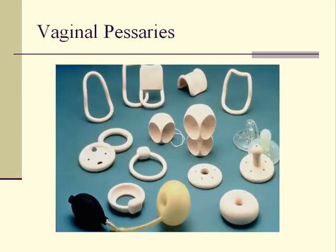Vaginal pessaries are an option for the treatment of stress incontinence, especially for patients who wish to avoid surgery or who are not good surgical candidates because of old age or severe health problems. A pessary is placed into the vagina to support a fallen bladder neck and urethra so that incontinence is less likely to occur. Pessaries are fitted to the patient by the clinician in the office and subsequently managed by patients themselves through daily removal, washing, and replacement.